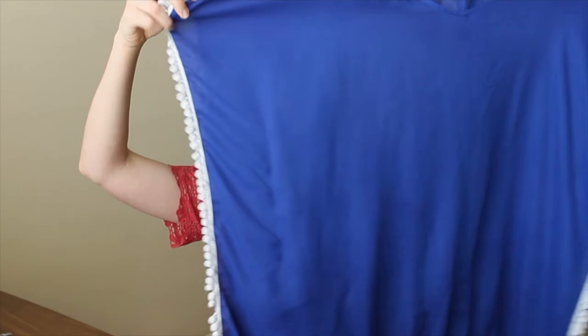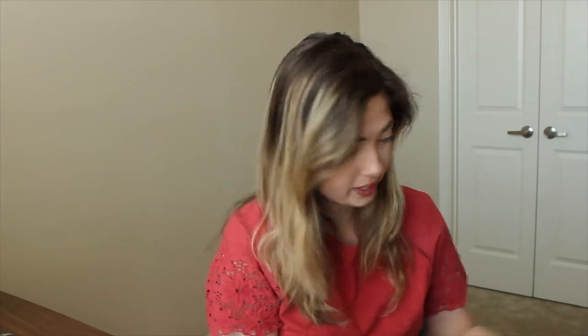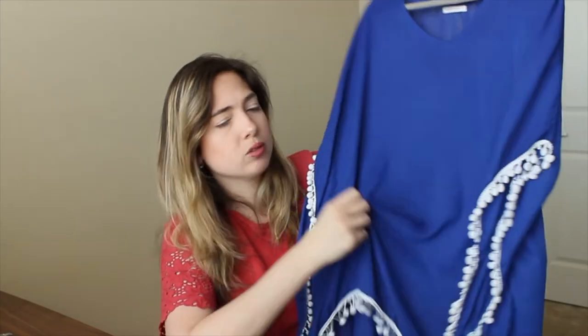Next up, I have a bathing suit cover-up. It was super inexpensive — I think like $11 or $12 — and it is so good. I took it with me on our trip to Puerto Rico last year and I would buy it in every color if I could. The material is really good quality. Some of the little pom-poms have gotten tangled and a few have fallen off, but that doesn't bother me. I would definitely recommend it.